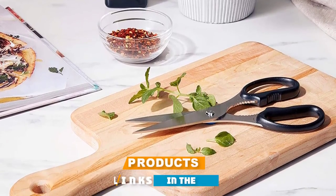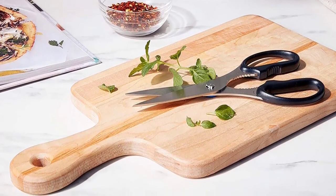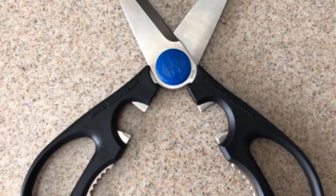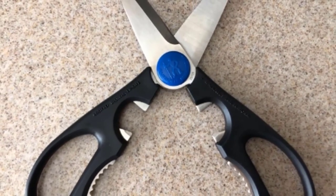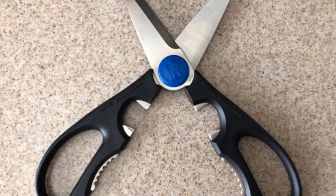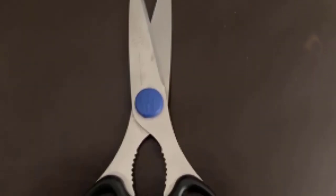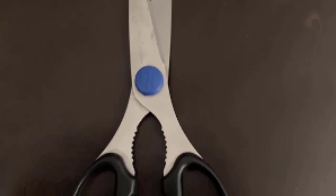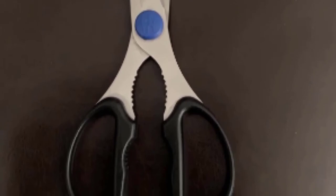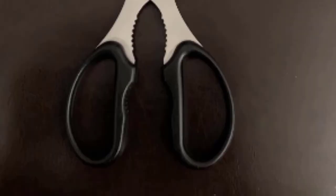Next at number nine, we have J.A. Henckels International Take-Apart Kitchen Shears. Made from high-quality corrosion-resistant stainless steel, these are great for all kitchen tasks. The micro-serrated blades offer a solid grip on heavier or slippery items, protecting the user from injury. A built-in bottle cap remover and nut cracker are included in the handle. These scissors come apart easily to clean or sharpen, and fit tightly back together after reassembly with no danger of snapping apart. Henckels offers a lifetime warranty.